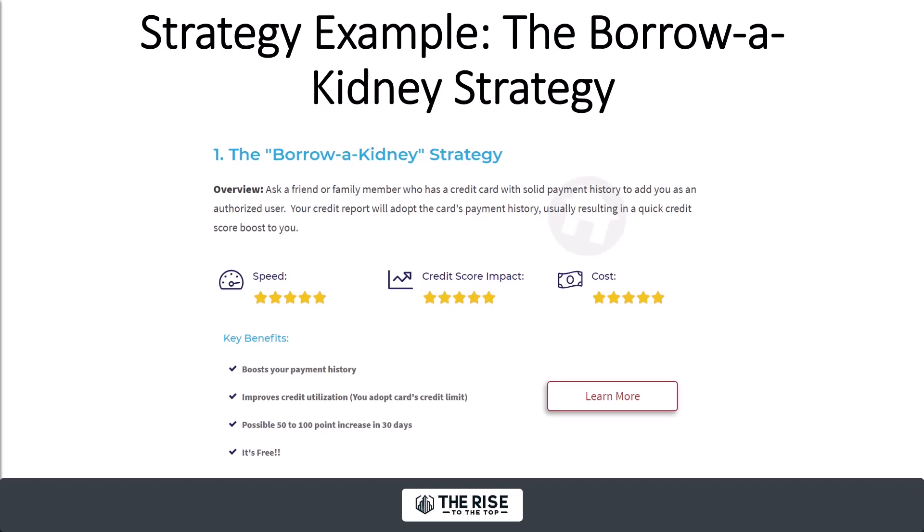The point of all this is: number one, it creates intrigue — when people have to ask 'well, what's that?' that's your goal. Number two, it creates exclusivity — you're the only one who can offer that thing. In the credit space, a lot of people talk about the authorized user strategy. We call it the borrow a kidney strategy. If anyone searches that in Google, the credit site we built has the market on that. That's what you want to do.